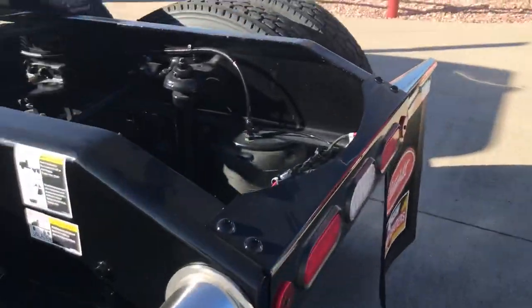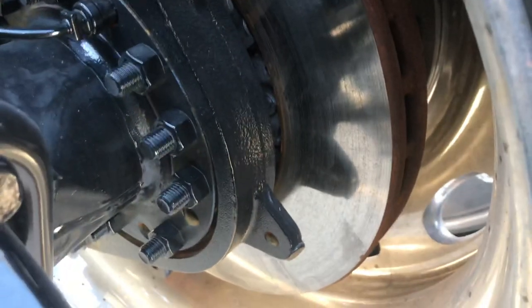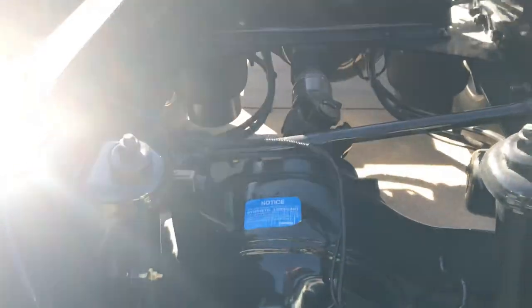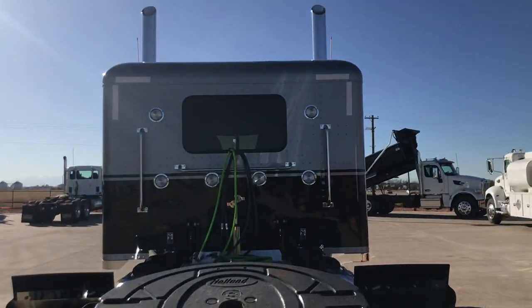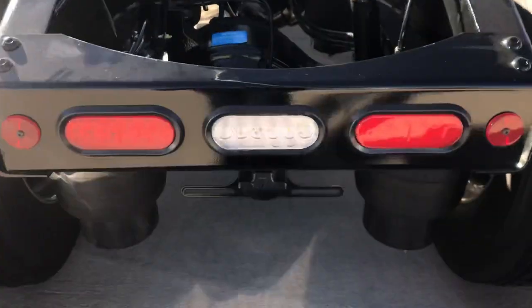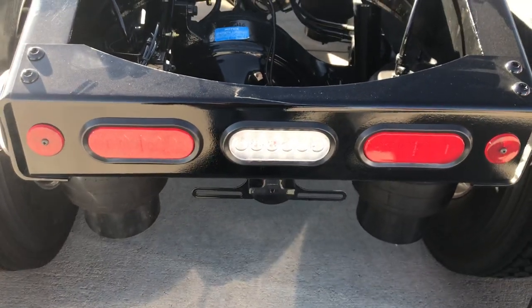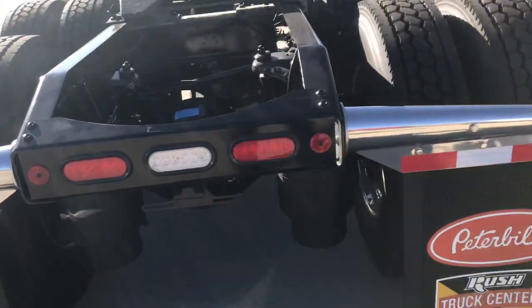Peterbilt lower leaf suspension. Disc brakes all the way around. This particular truck is a 3.42 gear ratio with a 280-inch wheelbase. We like doing the rear lights this way because nothing gets ripped off with snow and ice collecting on there.